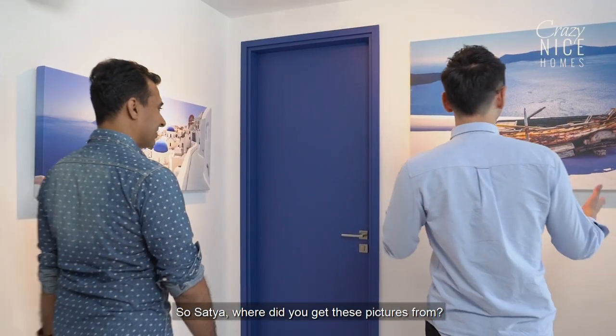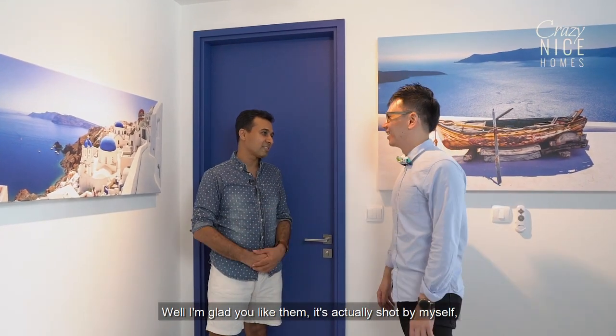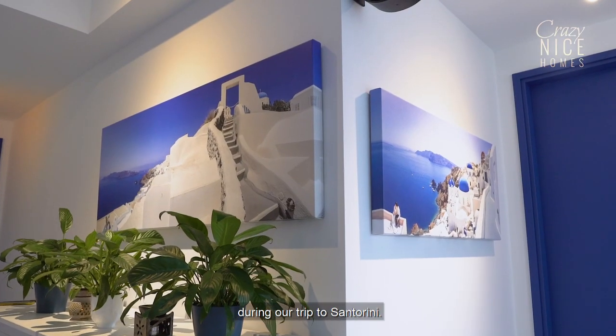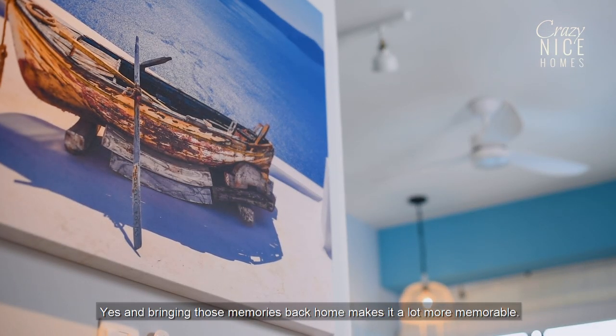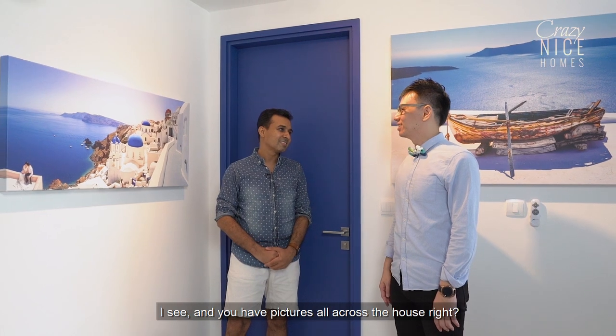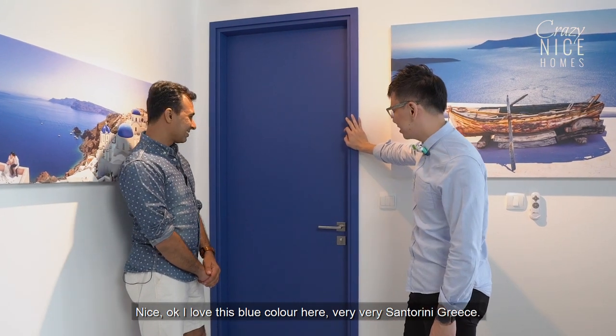So Satya, where do you get these pictures from? I'm glad you like them — they were actually shot by myself during a trip to Santorini. Bringing those memories back home makes it a lot more memorable. And you have pictures all across the house. Yes, absolutely. I love this blue colour here, very very Santorini.